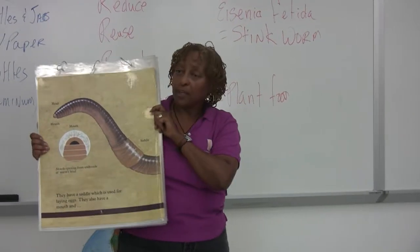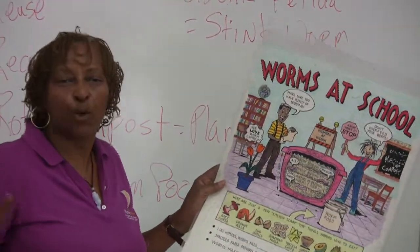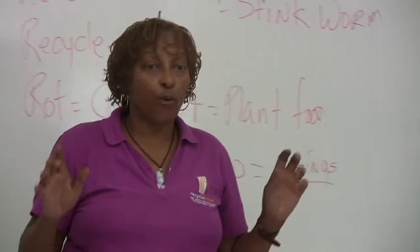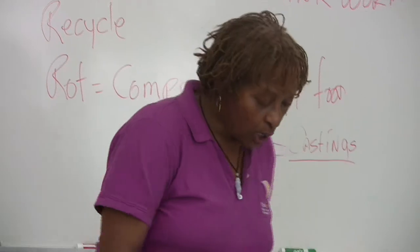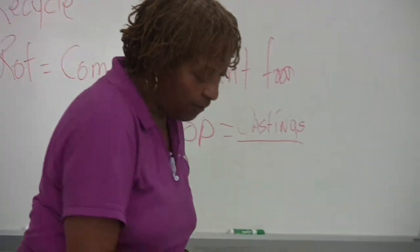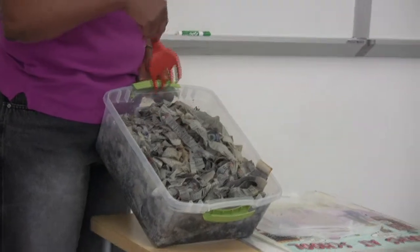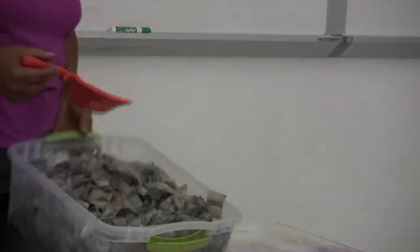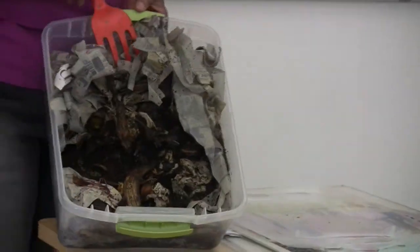A couple more things about worms — food goes in the middle. Always remember that. Food in the middle, never on top. So remember, food always goes where? Middle. So when I open this worm bin, do you see the food? No. And you don't see any worms, because they're happy — they're down eating the food. And when I pull this back, you start to see food, you start to see worms.